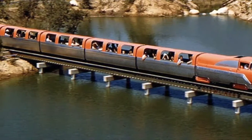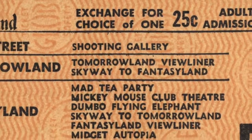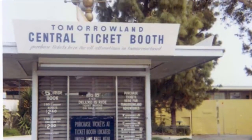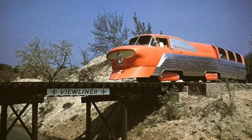Trains leave every few minutes. Individual ride tickets may be obtained at the central ticket booth located just beyond the Astrojet. The View Liner, the fastest miniature train in the world.